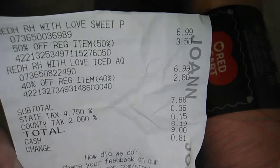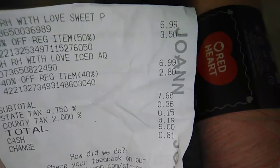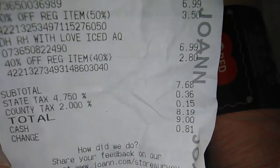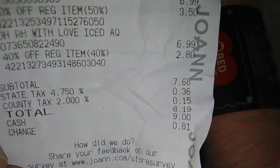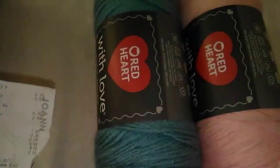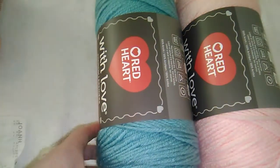I had a 40% off coupon that I was able to use and that took off $2.80. So I got both of those skeins for $7.68 before tax. I thought that was a pretty good deal considering that this is retail and not the thrift store.